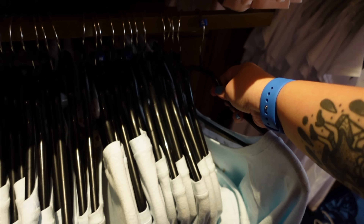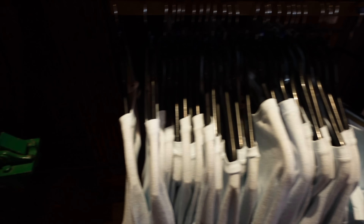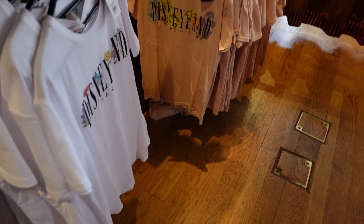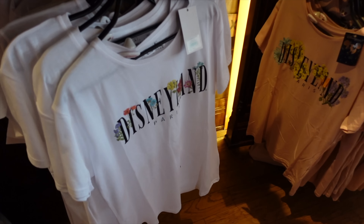Oh, this is Bambi — can you see there's just a silhouette of Bambi over here, and then Thumper as well. It's a very subtle Disney t-shirt — not really my thing since I like being more out there with it. The price is 40 euros if you want to be 'joyful' like Bambi and Thumper.